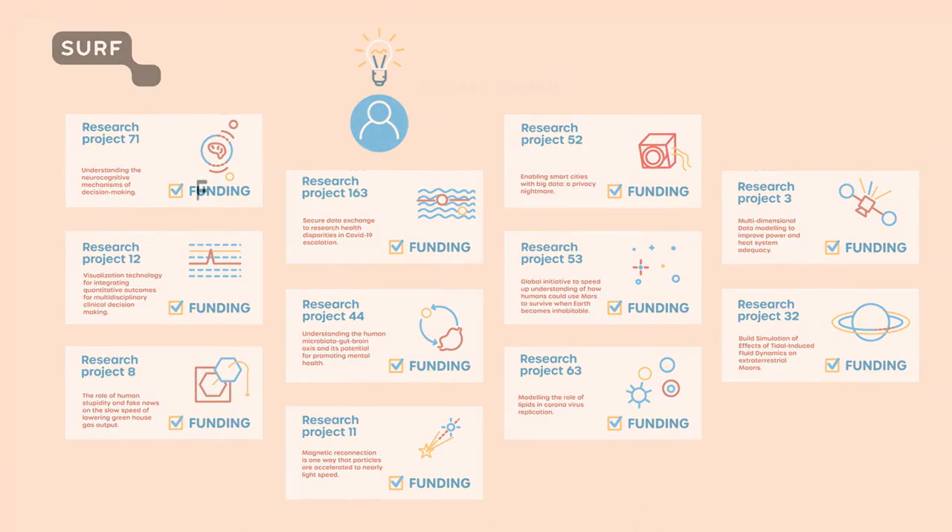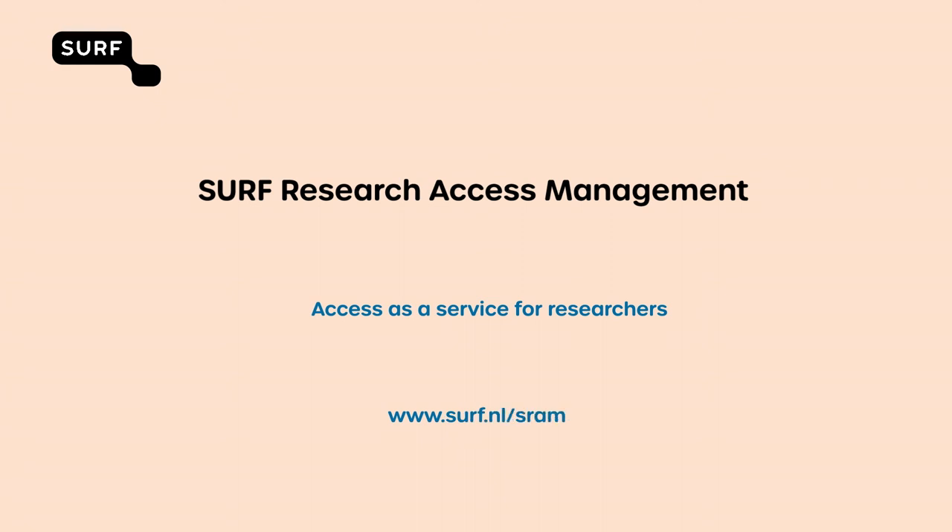Want to know more? Visit the SERF Research Access Management website and feel free to contact us.